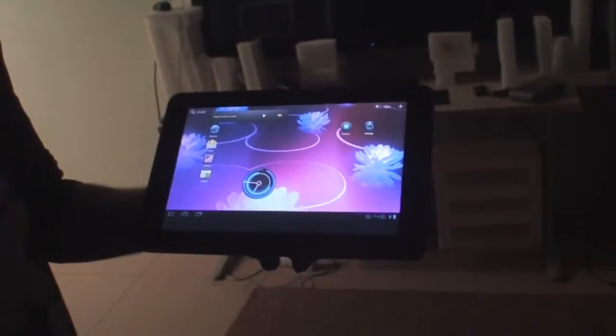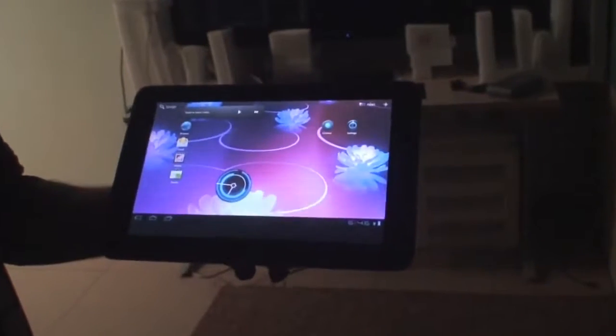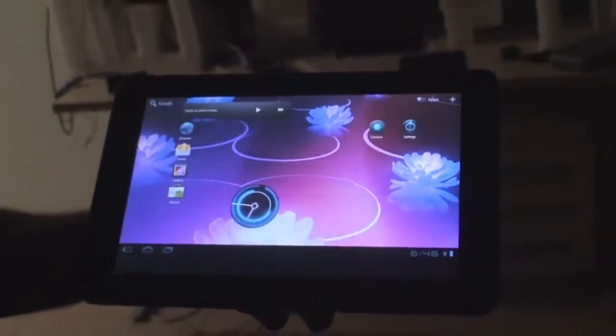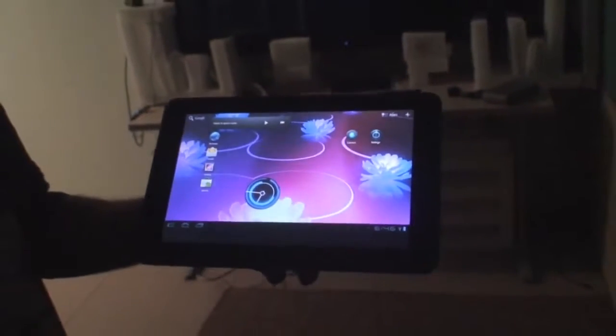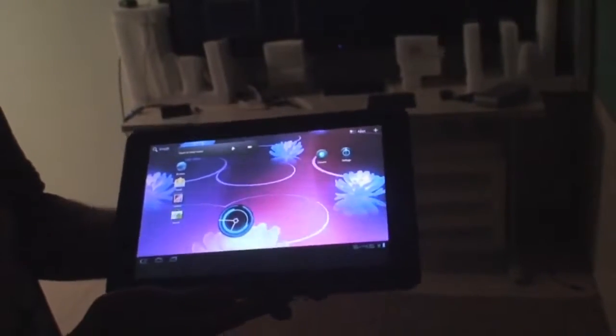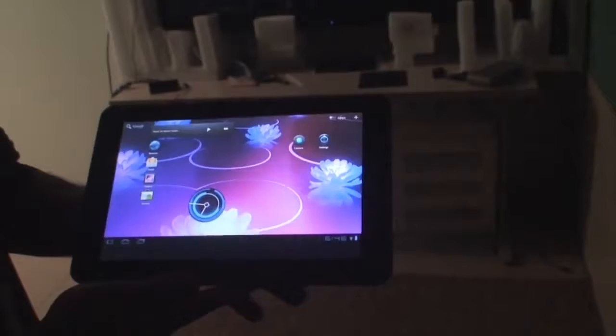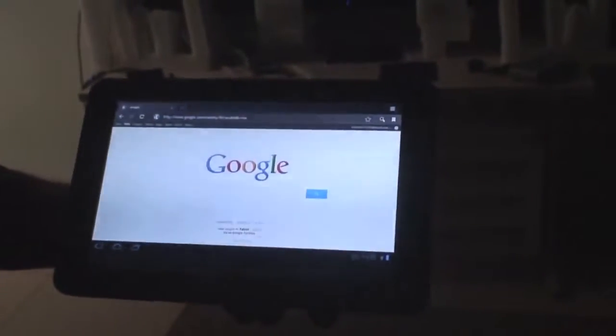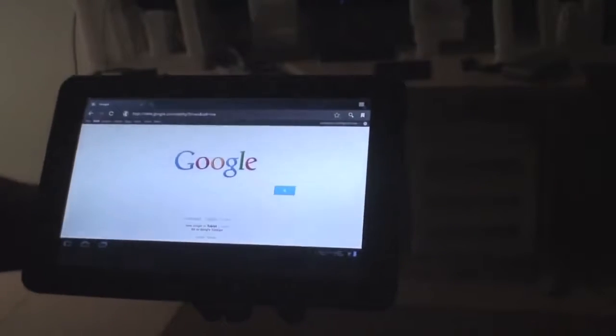Today we'd like to show you a special Android tablet that we've developed. It's a 65-inch touchscreen tablet. We think it's the biggest Android tablet in the world, but we're not sure. This, of course, is not a 65-inch tablet. This is a regular Android tablet. I'm going to show you the 65-inch tablet in just a moment.